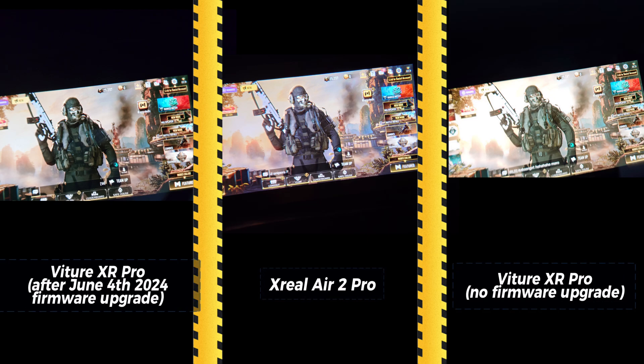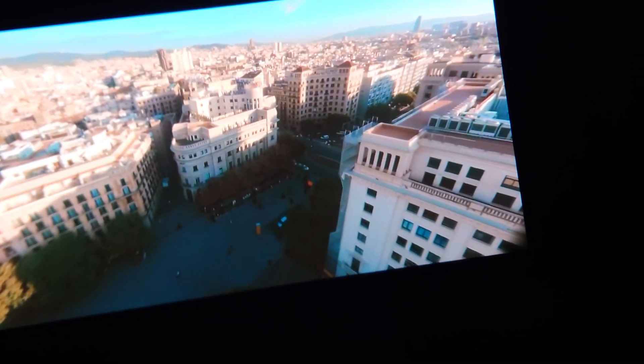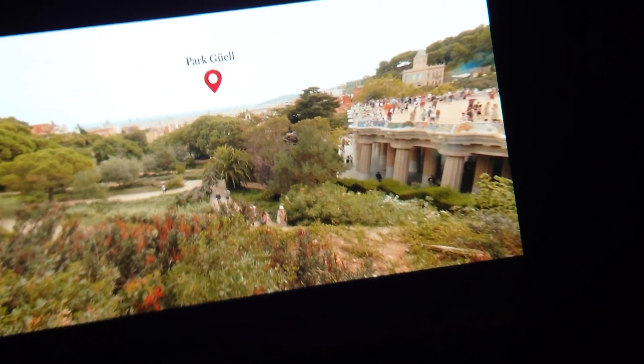The Xreal Air 2 Pro, after the firmware upgrade released around the 4th of June, has shown a notable improvement compared to the original firmware. However, the Xreal Air 2 Pro has been around for longer and still shows more accurate color. Interestingly, and it might be subjective, but when using the Xreal Pro feature in macOS, I couldn't tell the difference in color and it looked quite similar to what macOS Ventura was showing. I don't know if there's something different when using macOS or if it was just my impression.